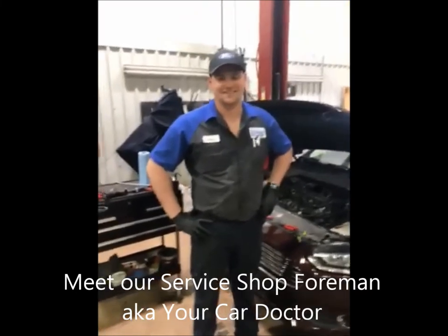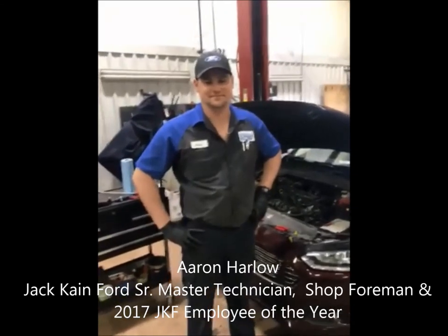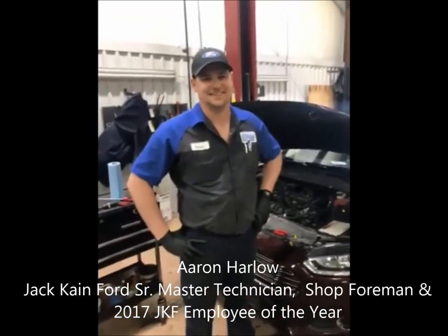Good morning everyone. I'd like to introduce you to Aaron Harlow, our Senior Master Technician. Aaron, how do you become a Senior Master Technician?